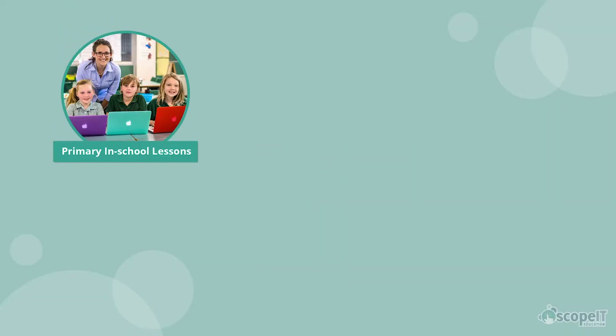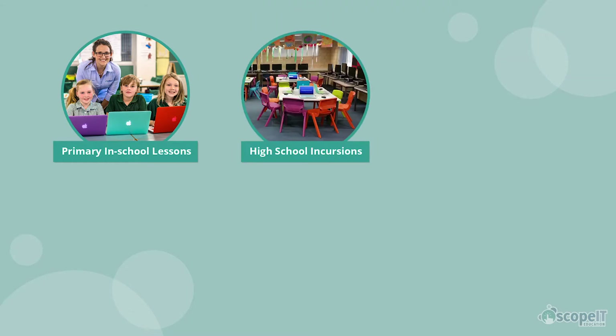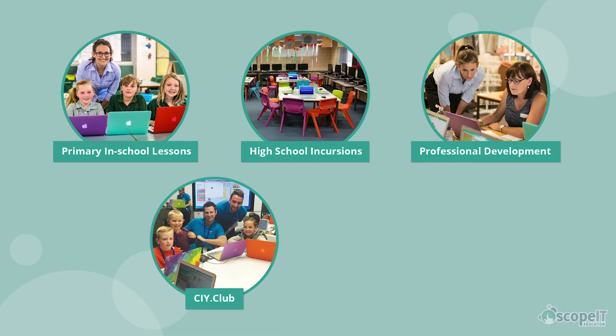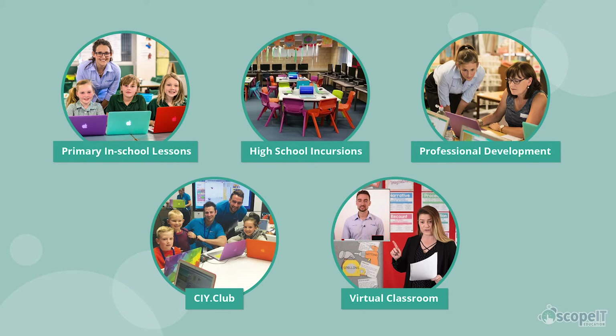Our services include primary in-school lessons which offer a full turnkey solution, including courses that address 100% of the digital technologies curriculum outcomes, one-day incursions for high school students, professional development courses for educators, after-school coding clubs, and our virtual classroom program which provides teacher facilitated online courses.